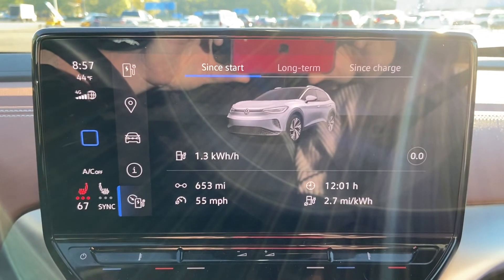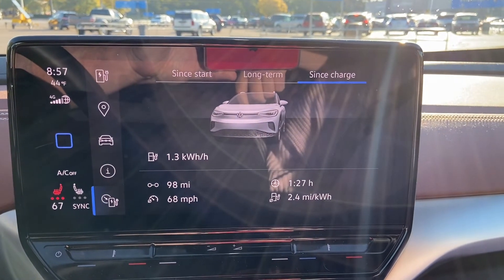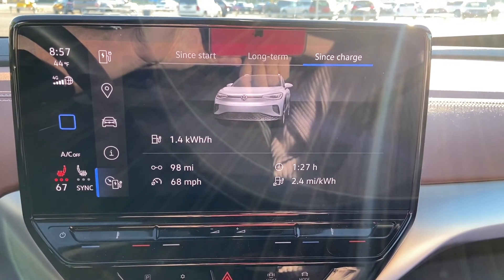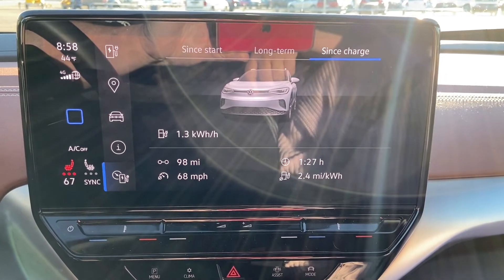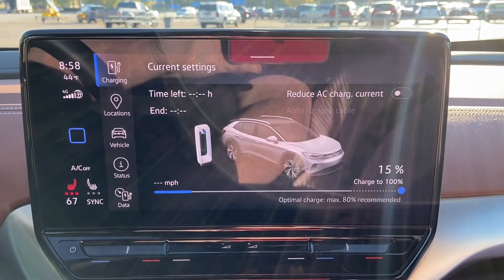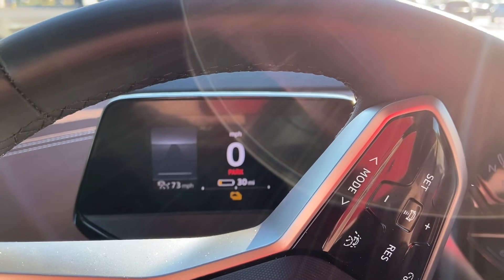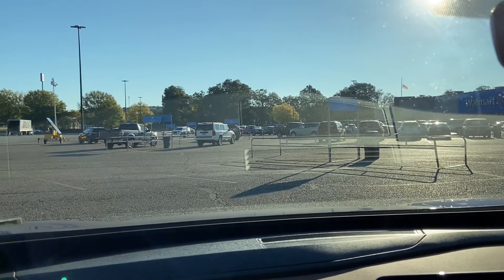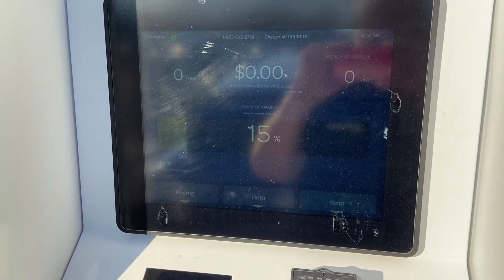We arrived here at Forest City, Arkansas — 98 miles from Little Rock. We booked it over here pretty good but only got 2.4 miles per kilowatt hour, running 77 miles per hour with the heat running the entire way, averaging 68 miles per hour. We arrived with 15 percent state of charge and 30 miles of range remaining. This is at a Walmart — not the greatest, but it's going to get us charged up. We're doing 115 kilowatts here, though the battery isn't quite all the way up to temperature.